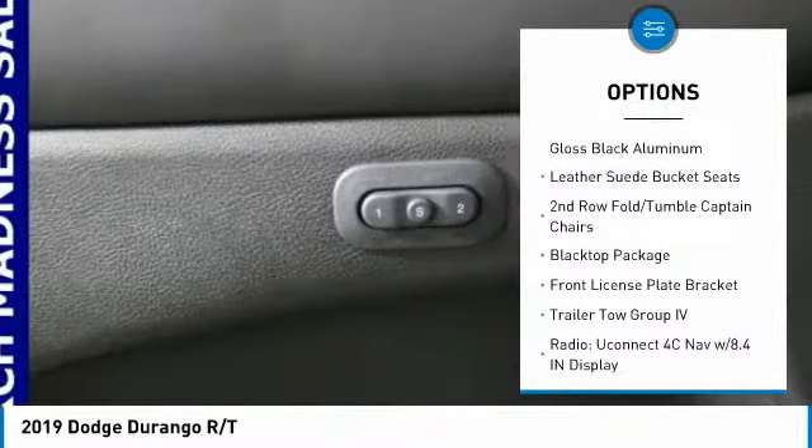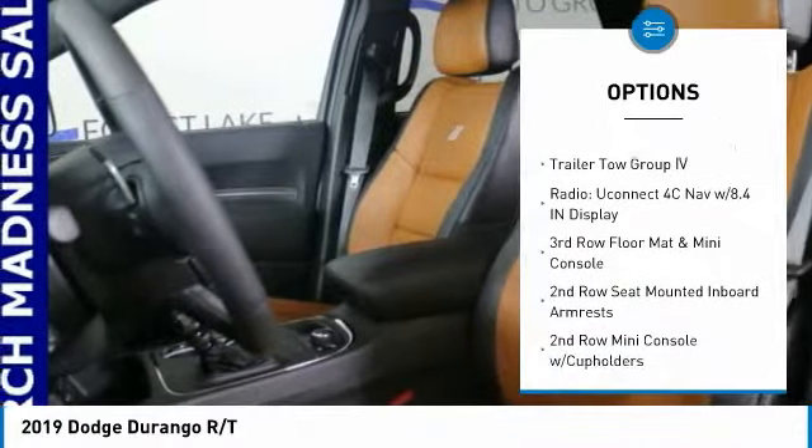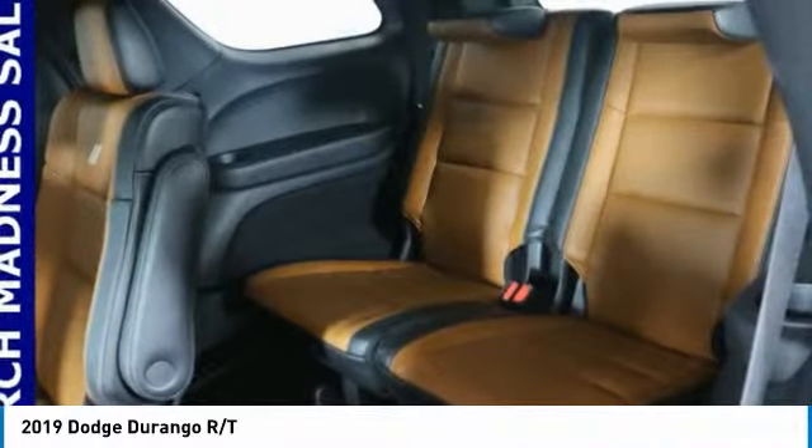traction control, power passenger seat, navigation system, power lift gate, air conditioning, dual airbags, alloy wheels, heated rear seats, power steering.